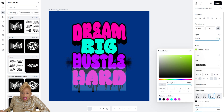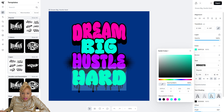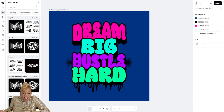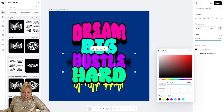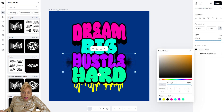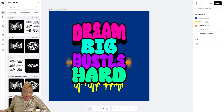Looking at the purples — that's a little too close to the teal color. Now we're going with that green. I want to change that dripping black at the bottom, that paint dripping, to a bright yellow. And you see the little black shadow behind it? Let's switch that to like an orange heat color. There you go — Dream Big, Hustle Hard. I tell people that all the time.